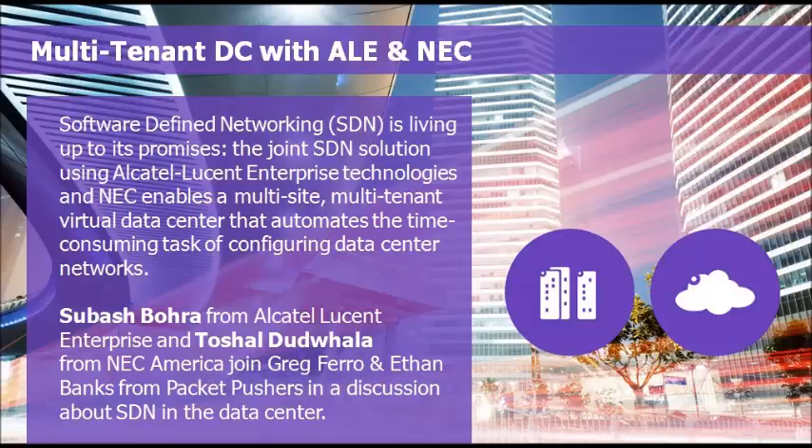Particularly around providing SDN capabilities to an Ethernet underlay that you just might not have considered. This idea of SDN being more than just a unified solution that has to come from a single vendor — these two companies have partnered to show you what it's like to actually put someone's software with someone's hardware, but not in the way that you might think. Let's kick things off and first introduce Subhash Bora from Alcatel-Lucent Enterprise.